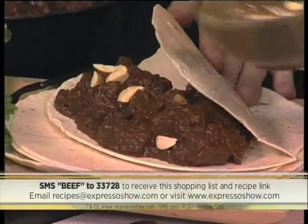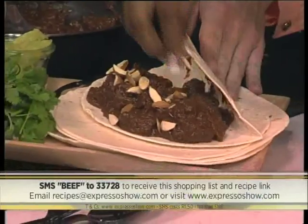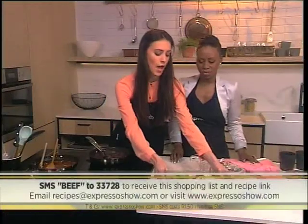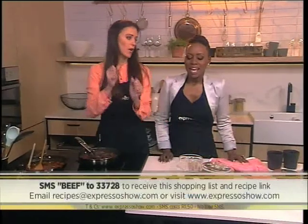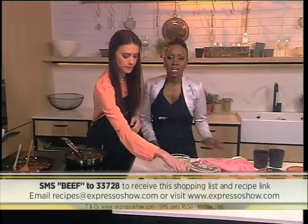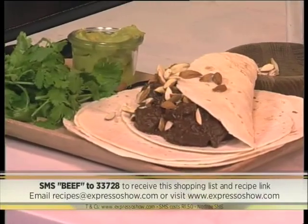Text beef to 33728 and you get a link to the recipe. You can finish it off with some almonds — my favorite nuts. And there it is! What do you call this whole dish? A beef mole in tortillas. Amazing — we're cooking with coffee and also some chocolate if you missed it. Claire, thanks so much.